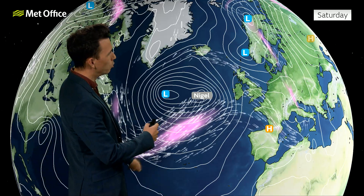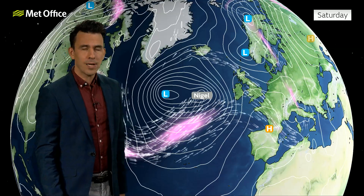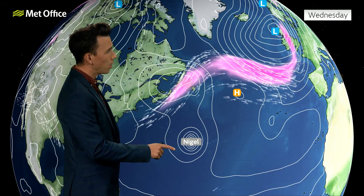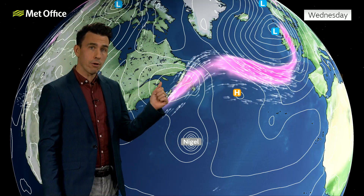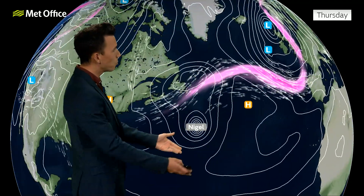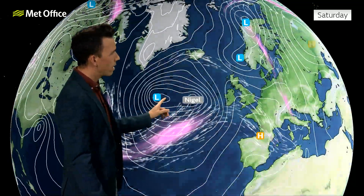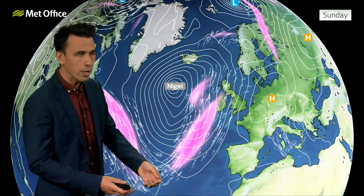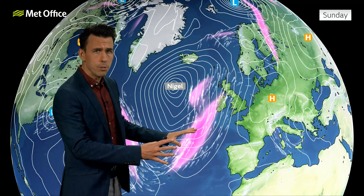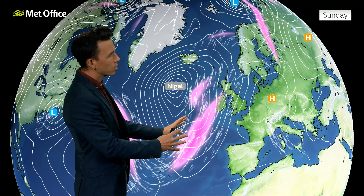However, trouble looms to the west of the UK by this stage in the form of ex-hurricane Nigel. Let's rewind the clock to see where Nigel comes from. Nigel is a powerful hurricane in the mid-Atlantic, and there's also this area of low pressure exiting Canada picked up by the jet stream. Watch what happens as Nigel pushes north - it gets caught up in the jet stream flow, starts to dance around this area of low pressure, and eventually they merge in some form or another. The specifics here may differ by the time we get to Sunday, but all the computer model output has this ex-hurricane, this large area of low pressure, sitting to the west of the UK.